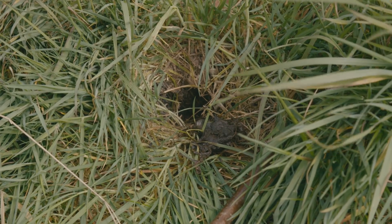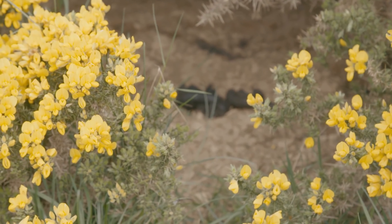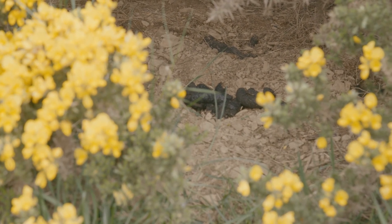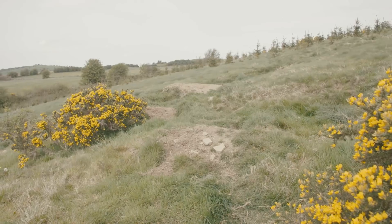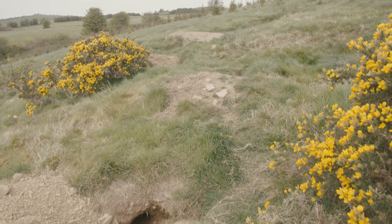A latrine pit is where a badger digs a small hole and defecates into it and leaves it uncovered. Latrines are generally found either close to a sett or at the boundary of a badger's territory, often on hedgerows or ditches.